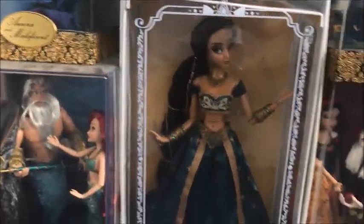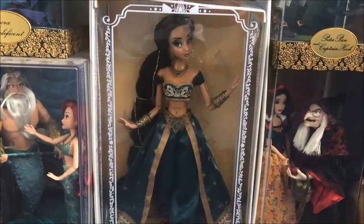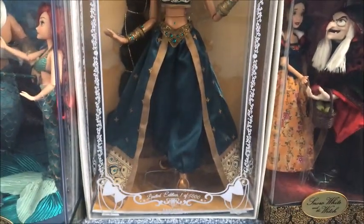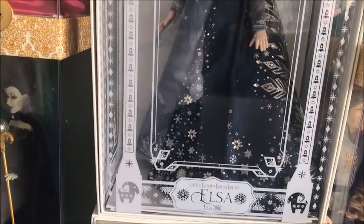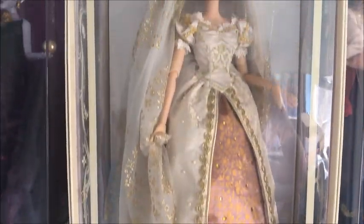Moving along, this is my newest one that I managed to get for a really good price — I found out she was only up the road from me, so she was a must-have. I finally got my limited edition Jasmine! Moving up we have Ice Queen Elsa, and moving up again we have the Christmas Elsa — I really like this one as well. Then if we move up we have Wedding Rapunzel.